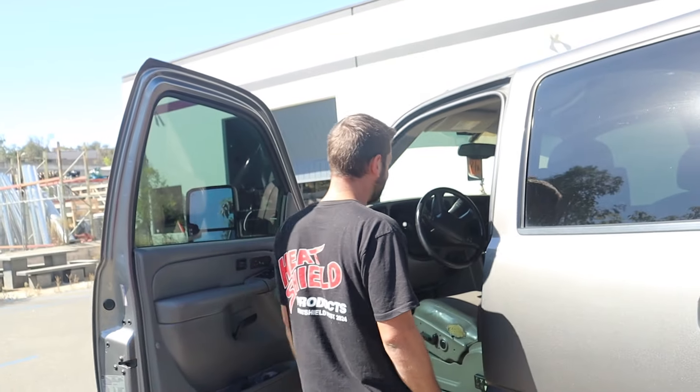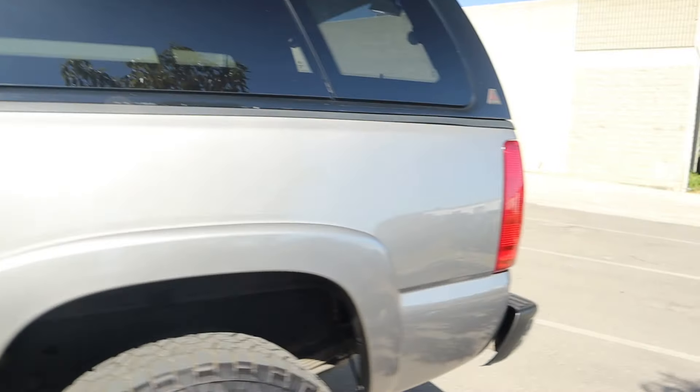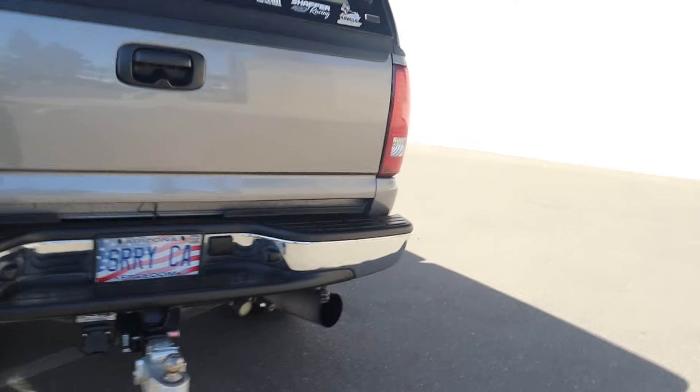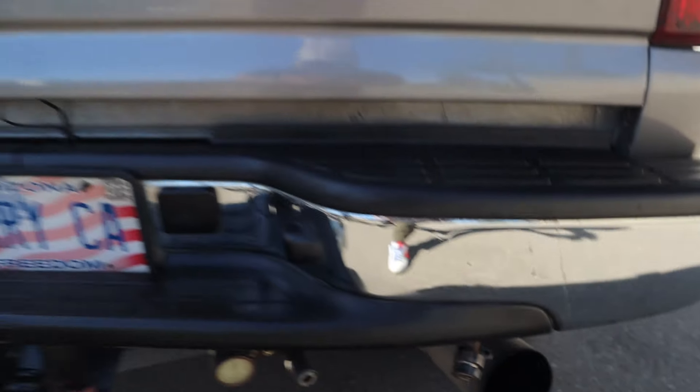We've been recording for about ten and a half minutes. I do have a three-inch downpipe that goes to a five-inch exhaust. I ran it with no muffler for a while, but it got droney on the highway, so I did add a muffler to it. I think it sounds okay.